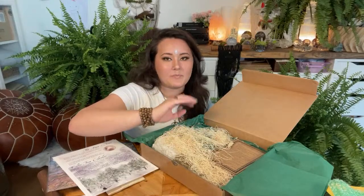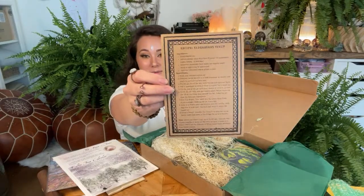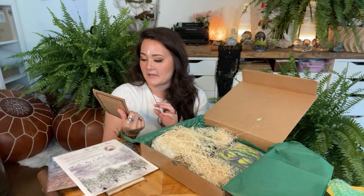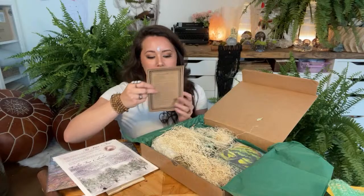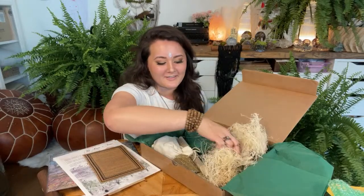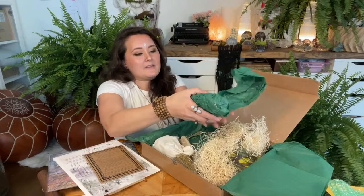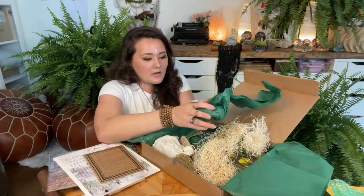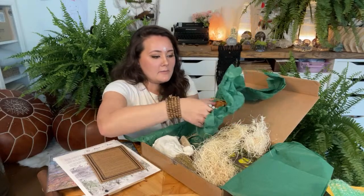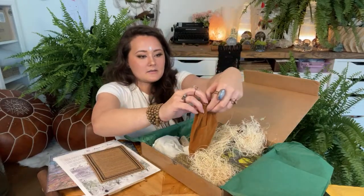She gave us an elderberry syrup recipe too — I'll have to compare it with the other one and see how they differ. Then the elder herb as well. And then there's even more stuff — we have a super heavy piece in this nice baggy. Let me see what it is.